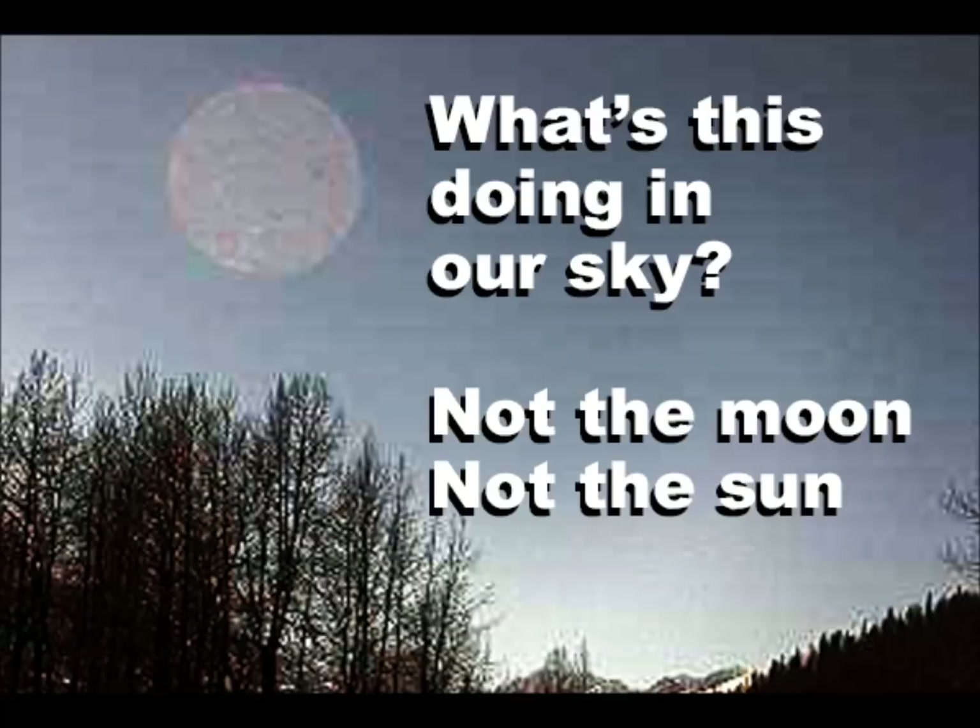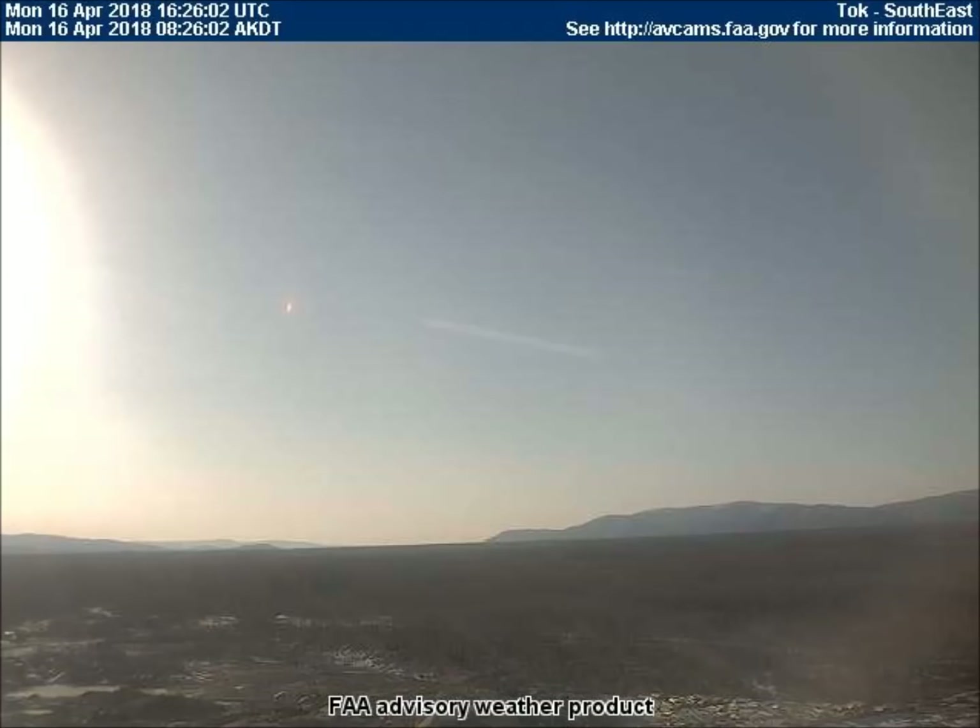Good afternoon. This is Universal News Media. Today is April 18, 2018. The videos we will be viewing just came in 48 hours ago on the 16th from the Federal Aviation Weather Cams in Alaska. Each frame in these videos is 10 minutes. I want to thank subscriber J.O. for alerting me to what was going on in Toke, Alaska on the south-facing weather cam a couple days ago.